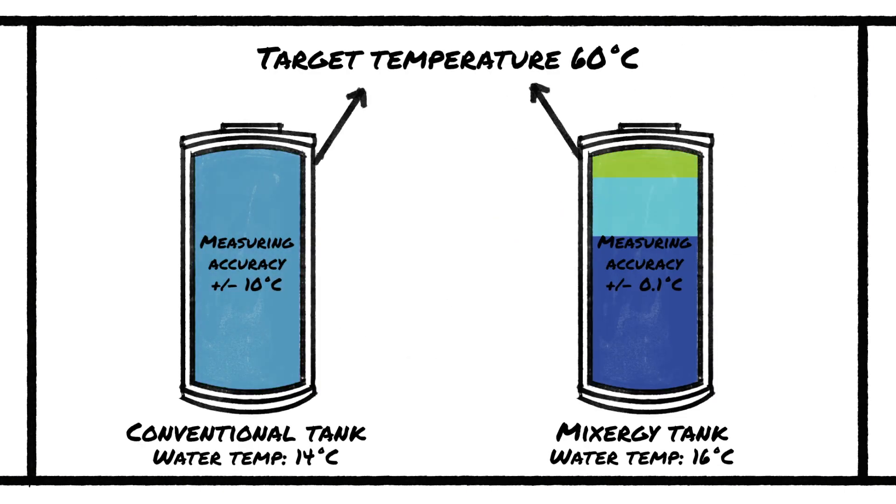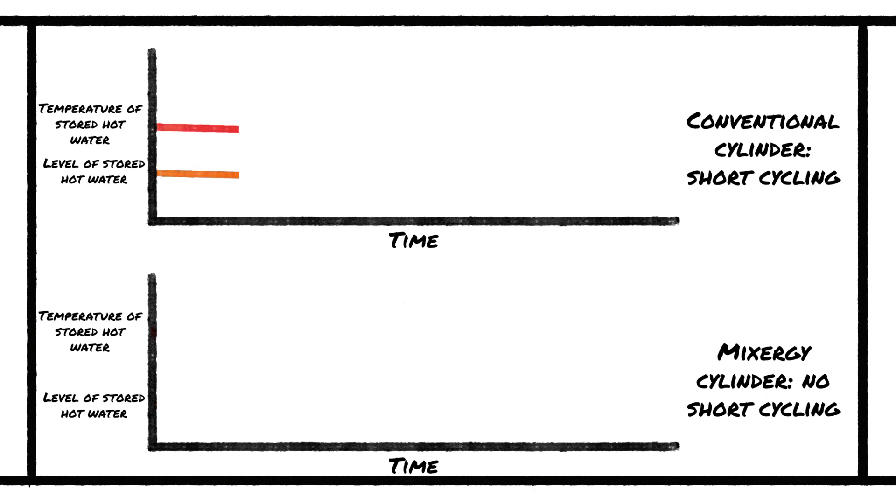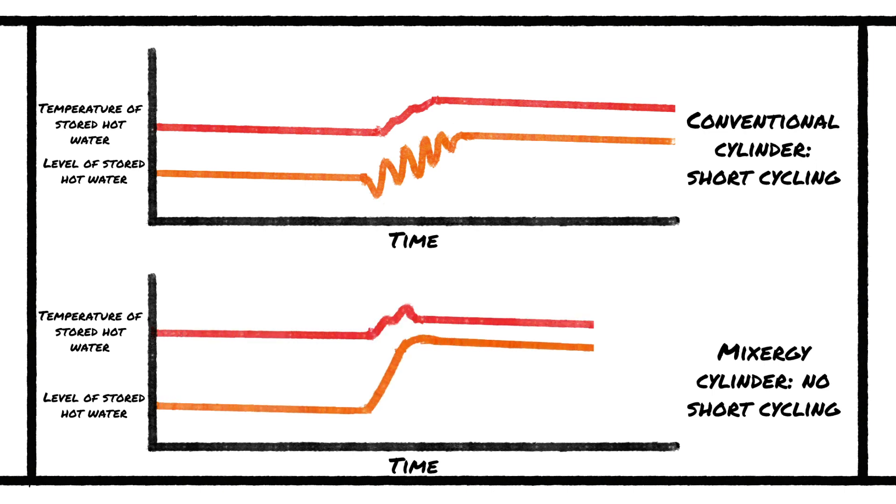The Mixergy smart hot water tank is able to prevent short cycling by more precisely measuring the boiler and cylinder temperatures and automatically adjusting the cylinder's target temperature so that the boiler can heat the water continuously. Whereas a conventional cylinder will waste more energy heating the same volume of water because the boiler continues to turn on and off, the Mixergy tank is able to pre-empt boiler short cycling and use smart temperature controls to enable a continuous heating event.